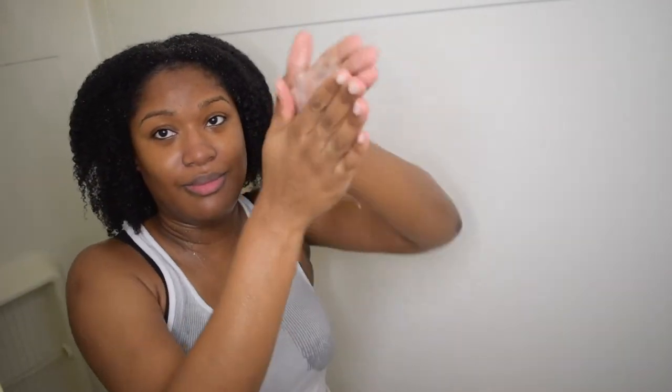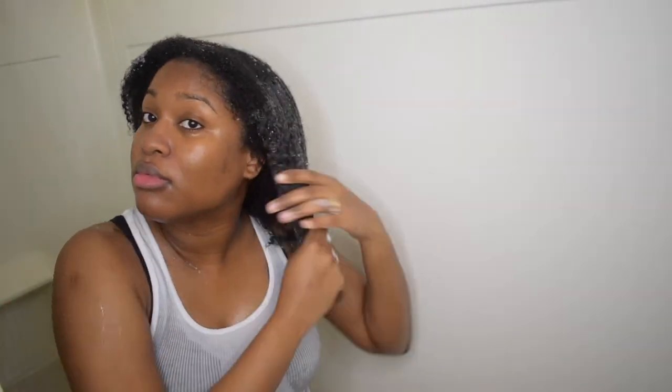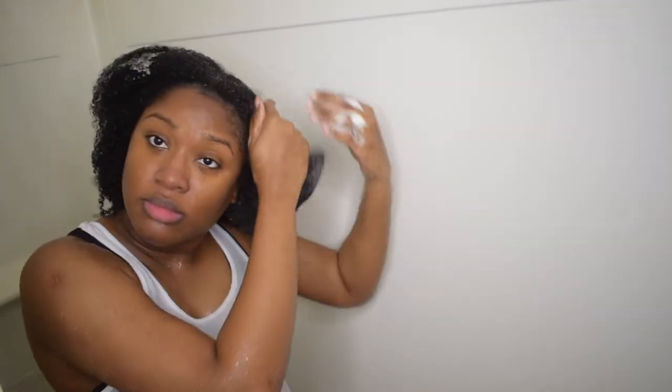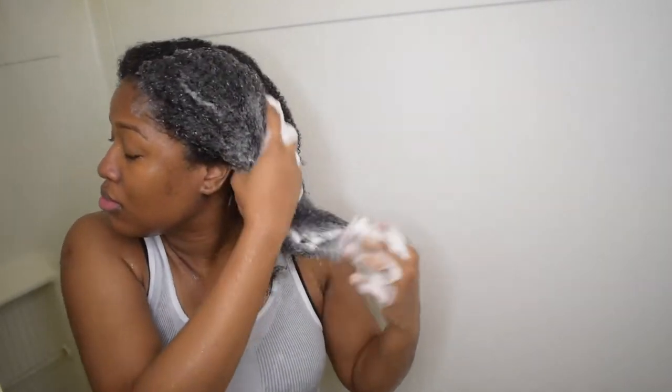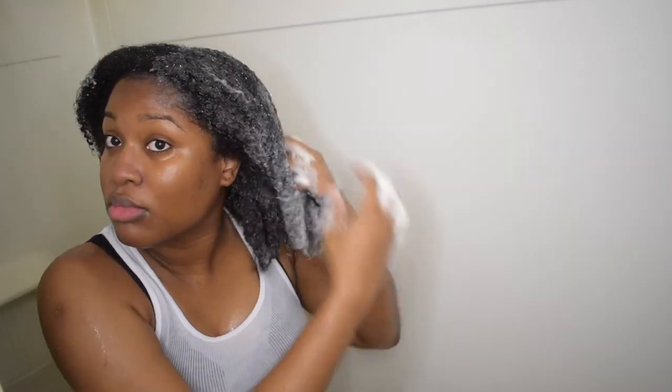I did not detangle with the shampoo — I only detangled with the conditioner. This shampoo and conditioner is perfect for type 4 hair, so it's designed for a pretty tangled, thick, curly type 4 hair type. If you have type 4 hair like me and you haven't tried the Maya Pomegranate and Honey shampoo, I liked it — it was moisturizing, though it didn't feel super moisturizing. It left my hair feeling clean, like that squeaky clean feeling.